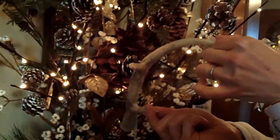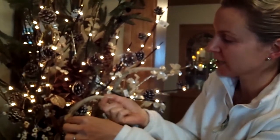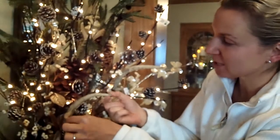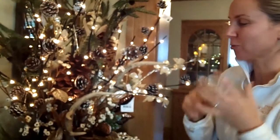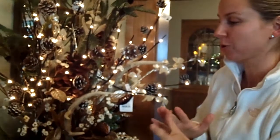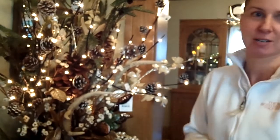You can use these in your outdoor containers in a permanent display, and on the interior, and you can even stick these in your Christmas tree too. It's a really cool idea — super affordable. These are $3.99 and they're very on trend right now.